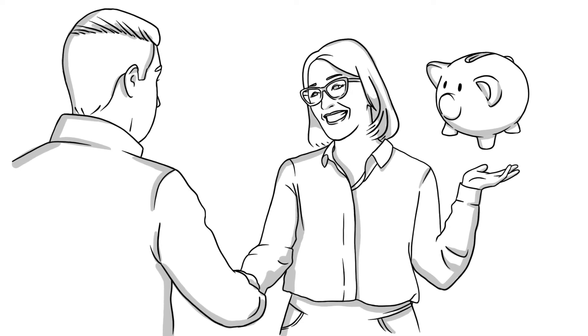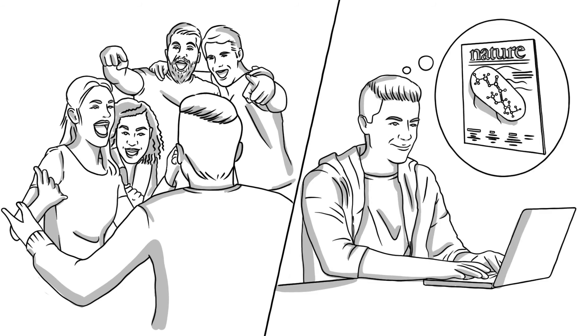Daniel's boss is also delighted. Projects are executed faster, the laboratory is used more efficiently, and there are fewer plasmid prep kits for waste disposal. And Daniel? Well, he now has more time for this, and for that.